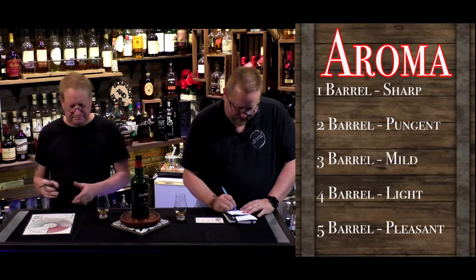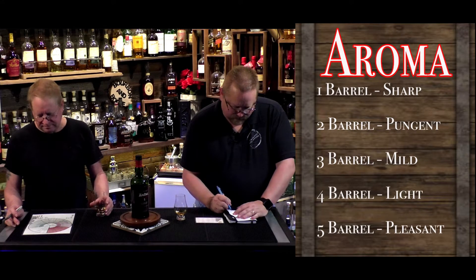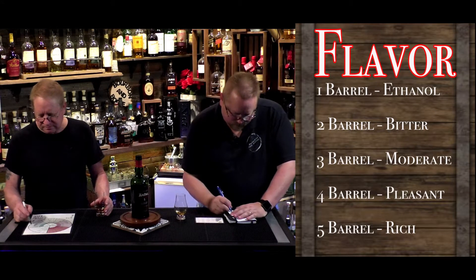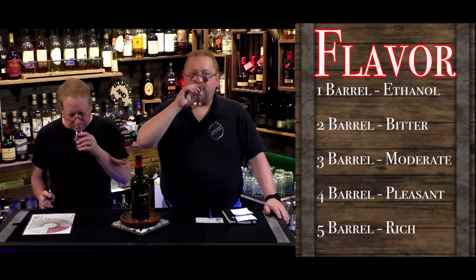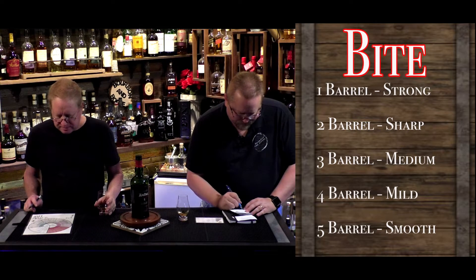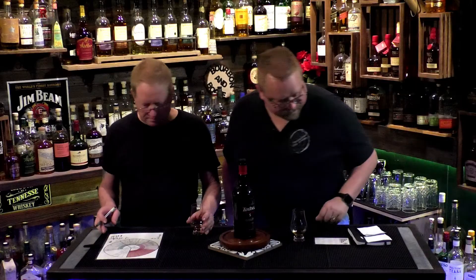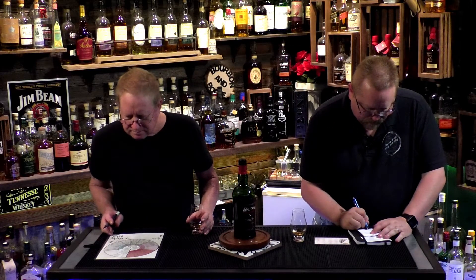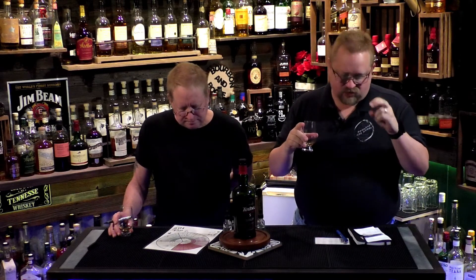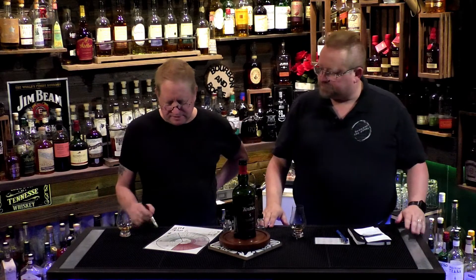There's no mistaking this is an Islay. On cost, this is a two-barrel because of the price tag. For aroma, we're each giving a 3.5. What's your aroma profile like? I got a little bit of mint.